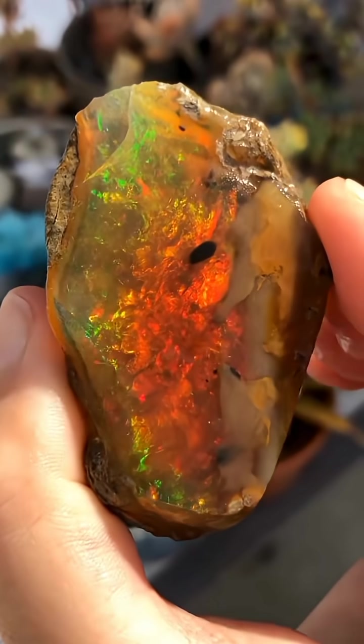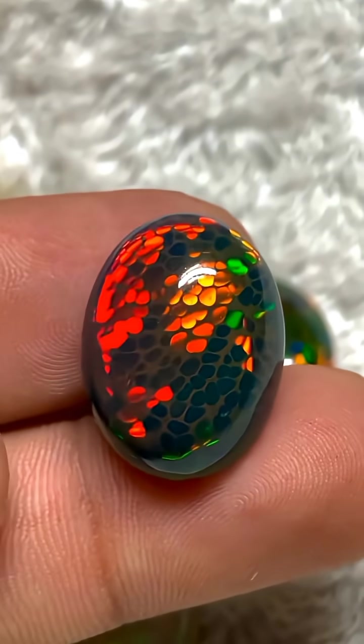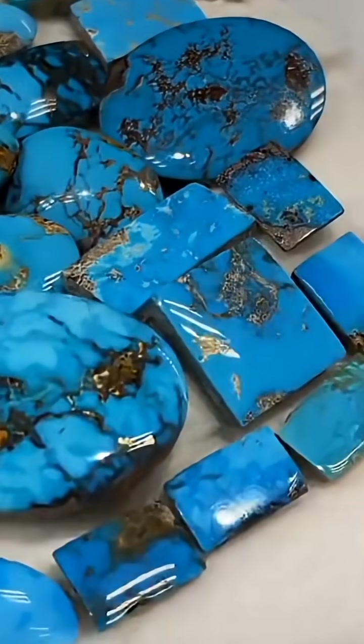What stone is this? This is opal, born in the deserts of Australia's outback. What stone is this? This is turquoise, hidden in dry desert mountains of Iran and Arizona.